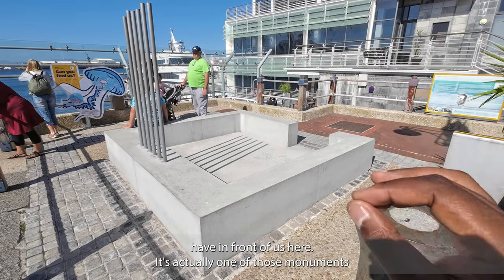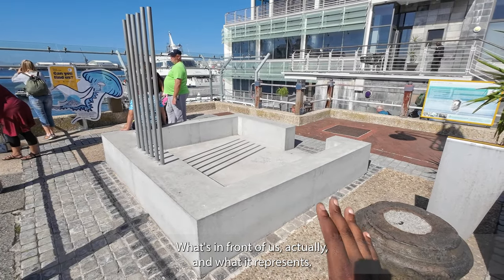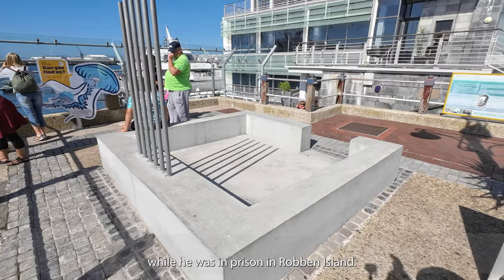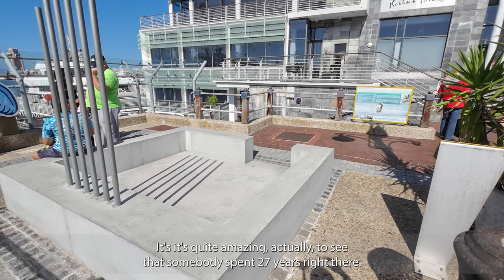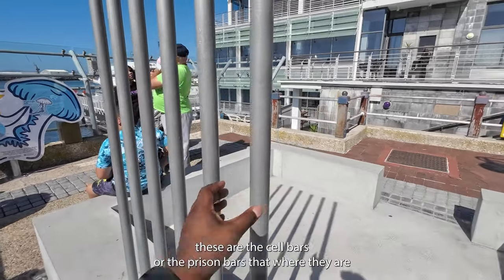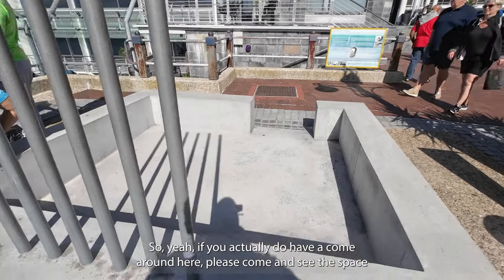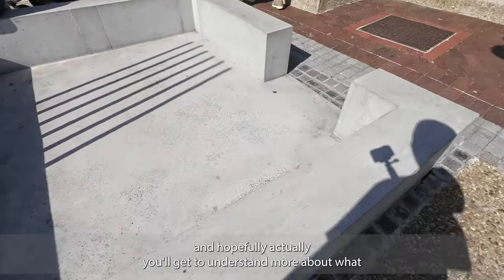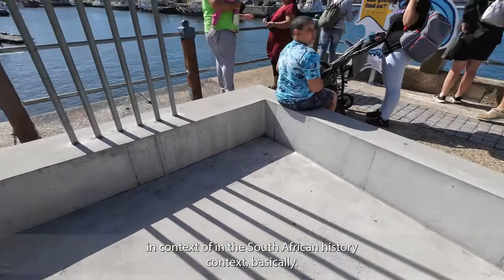In front of me is one of those monuments most people miss when they visit the waterfront. This is a replica of the cell that Nelson Mandela used while he was imprisoned on Robben Island. As you can see, it's quite small and tight - it's remarkable to think that someone had to spend 27 years in that space. Walking closer, you can also see the prison bars - not the actual ones, but replicas. Come and see this space and hopefully you'll understand what this monument represents in the context of South African history.